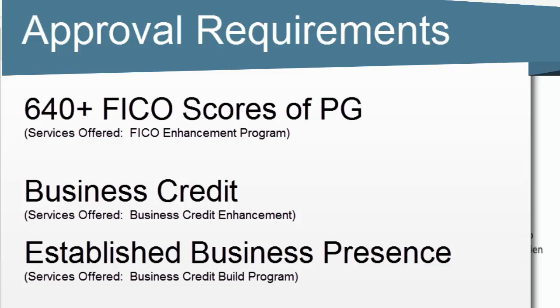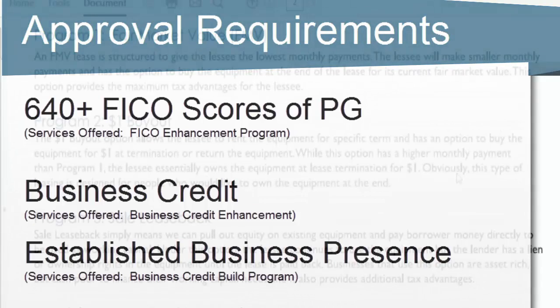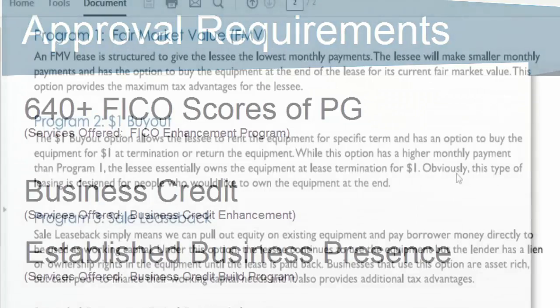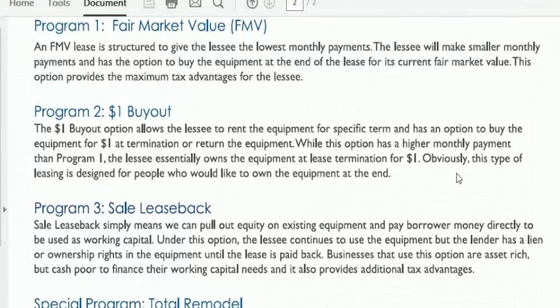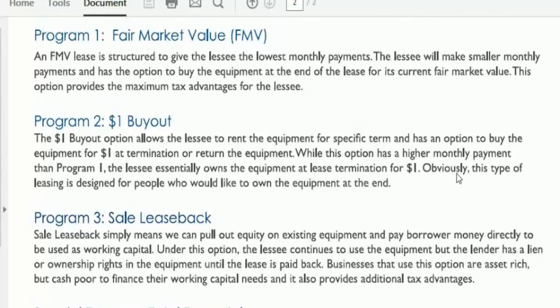In addition to the tax write-off, they own the equipment after the term of the lease — your very last payment is one dollar, and then you own the equipment. That's the one-dollar buyout. There's also a fair market value lease, which is structured to give the lessee the lowest monthly payments. The lessee makes smaller monthly payments and has the option to buy the equipment at the end of the lease at its current market value.